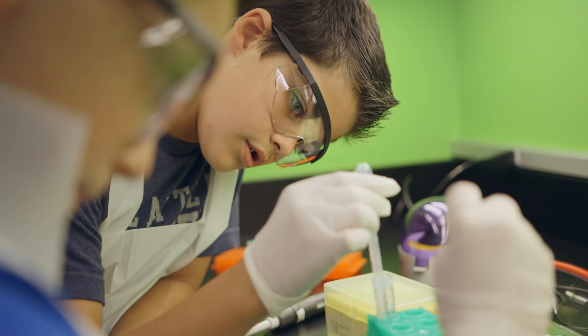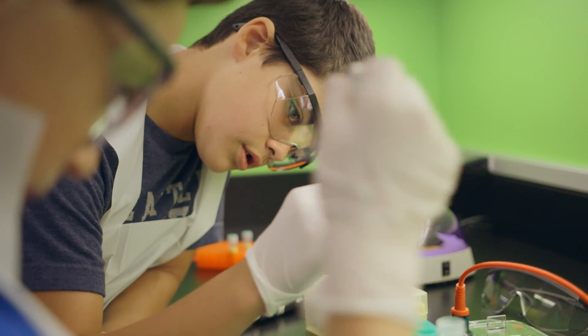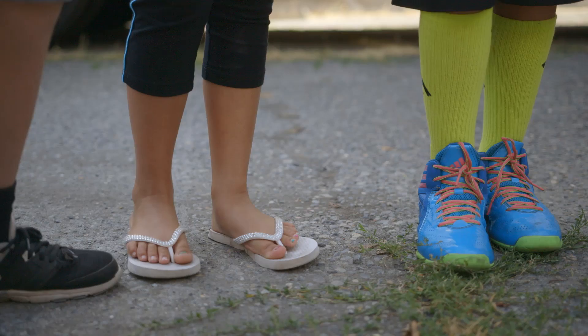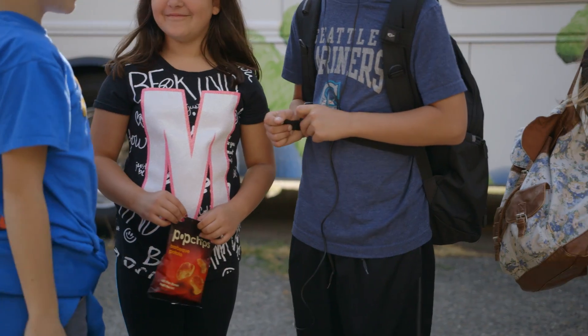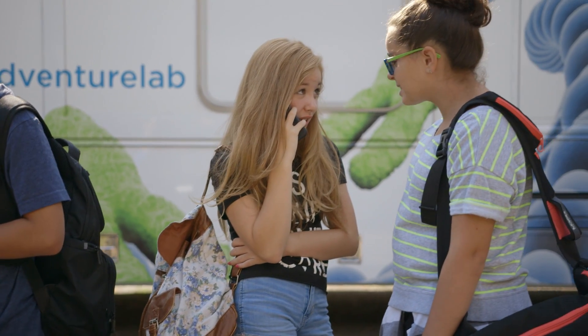Just like these other activities, doing experiments on board our mobile science lab requires some special safety precautions. Do you see anything wrong with what these students are doing or wearing that might not be safe for a visit to a science lab? I'm sure you saw more than a few things wrong with that picture. I know I did. Let's ask Dr. Jones how students should really act.